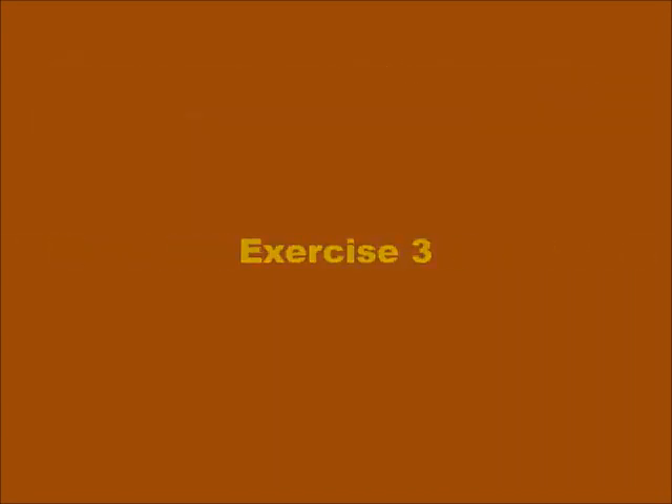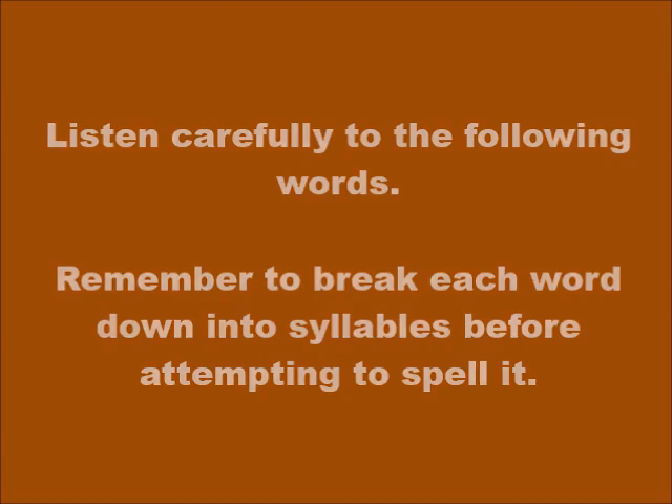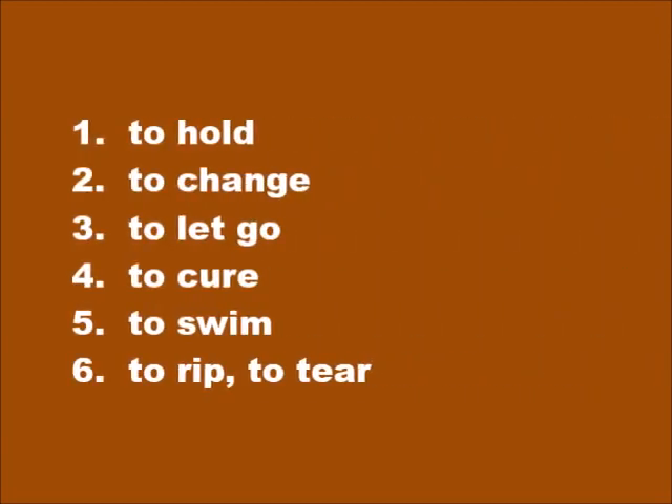Exercise 3: listen carefully to the following words. Remember to break each word down into syllables before attempting to spell it. Number 1: to hold — tjenbé. Number 2: to change — chanjé. Number 3: to let go — lajé. Number 4: to cure — chéwi. Number 5: to swim — najé. Number 6: to rip — déchiwé.